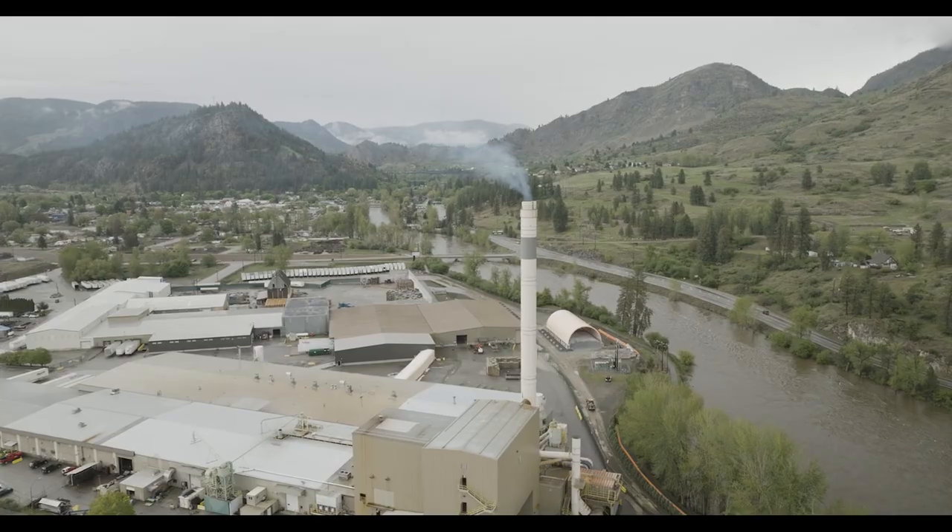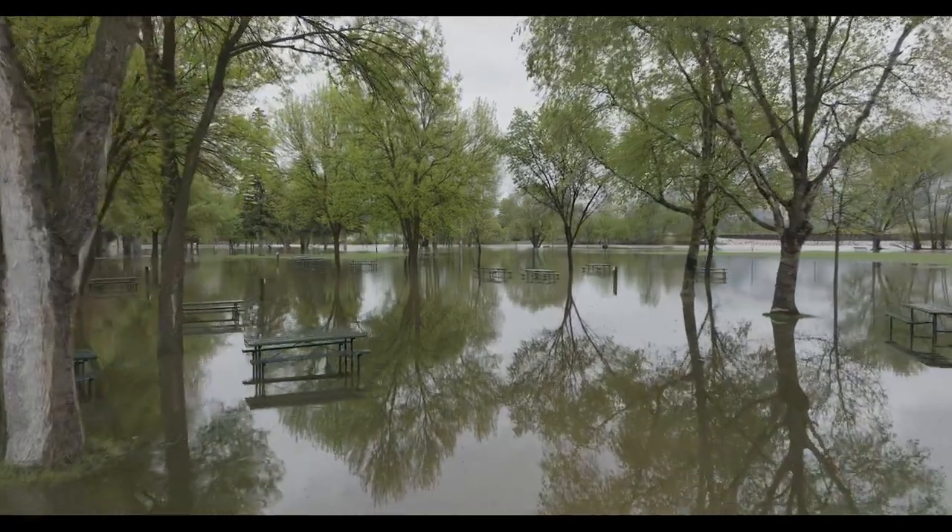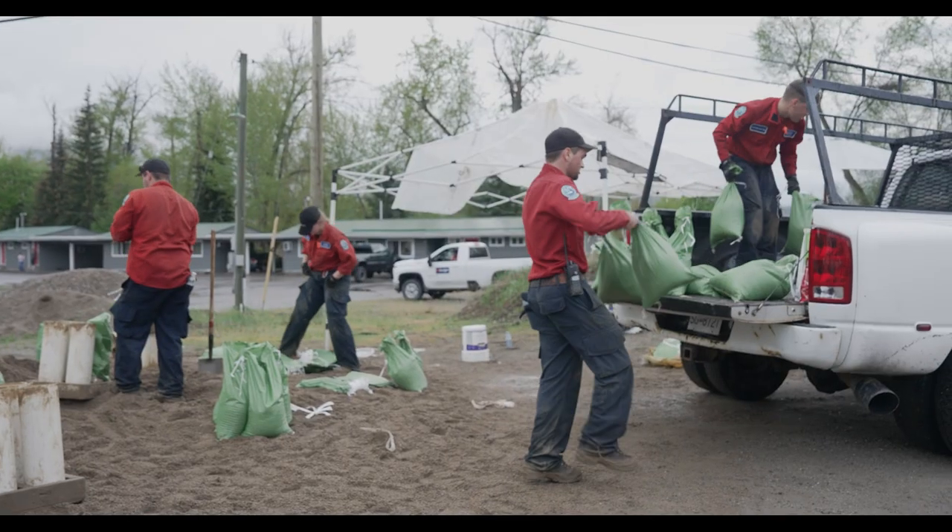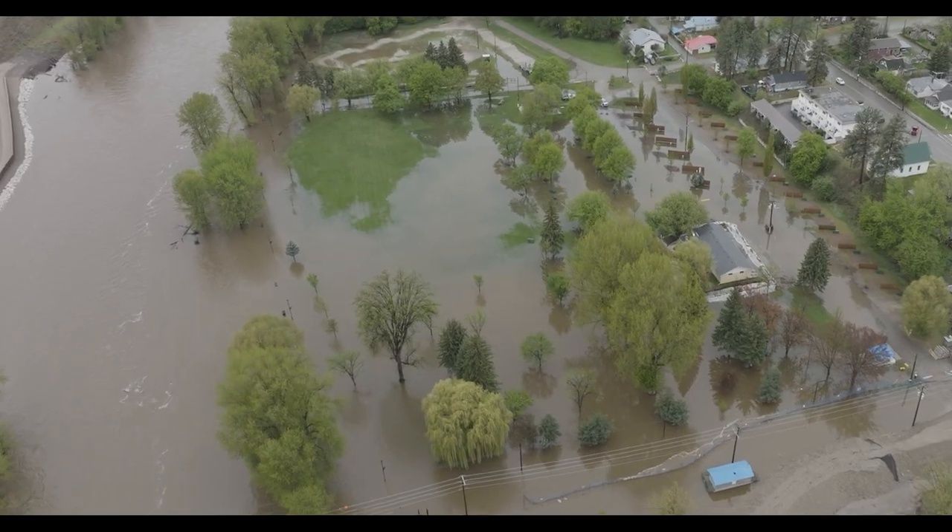We're supporting the City of Grand Forks with the flood relief efforts. We're filling sandbags and delivering sandbags to locals in certain areas of the community that are low-lying.